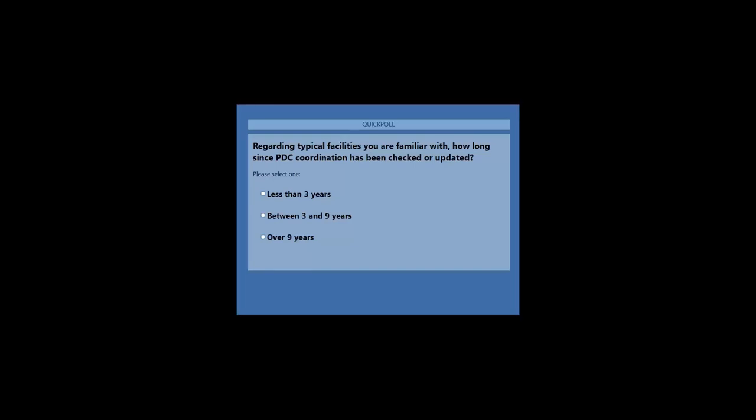The webinar is being recorded and will be posted to the website. There's a video along with PDF copies of the slides. All right, let's give this about another five seconds — it looks like we're close to a quorum.